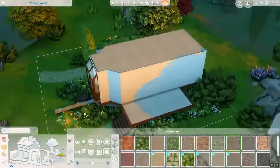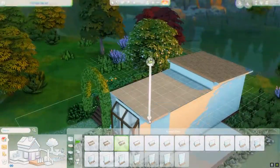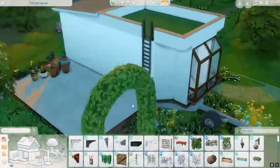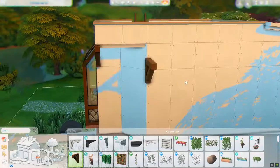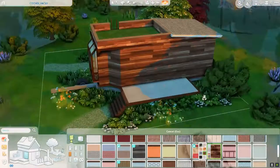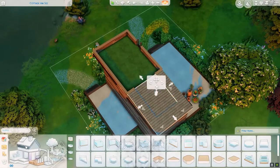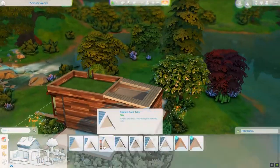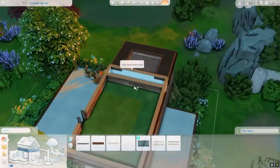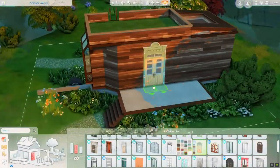So here we are at the exterior of our tiny little build. I wanted to make something special with this roof. I wanted them to have a lot of space outdoors since they don't have much space indoors. It's kind of made to have a lot of friends over, so they can hang out here in the outdoor space and just enjoy the little happy hippie life.